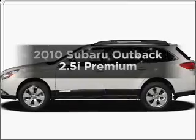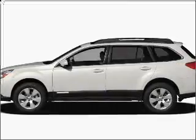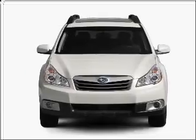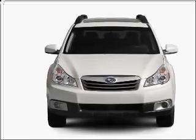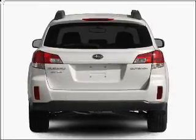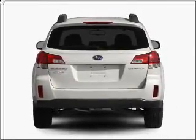Get noticed in this 2010 Subaru Outback. If you're looking for an automobile with great attributes, look no further. With an efficient four-cylinder engine that responds smoothly to its automatic transmission, the anti-lock braking system will help deliver you safely to your destination.